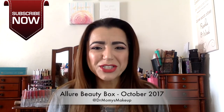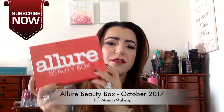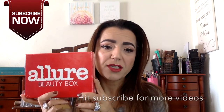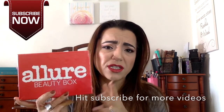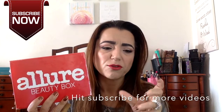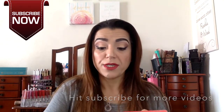Hi everyone, welcome back to my channel. Today I wanted to do an unboxing of the Allure Beauty Box. This is a box that's $15 a month and you get some full size, some travel size or deluxe size items in it. Usually it's four to five items a month and then you get a little card to explain things. So I will open it up — I don't know what's in it, so we'll find out what's inside together.